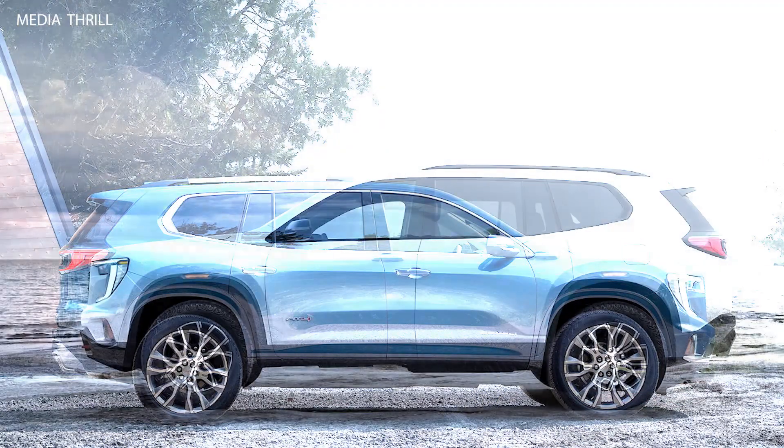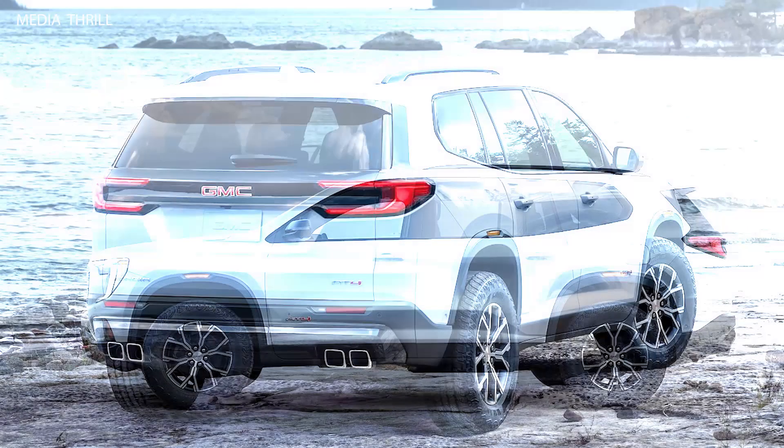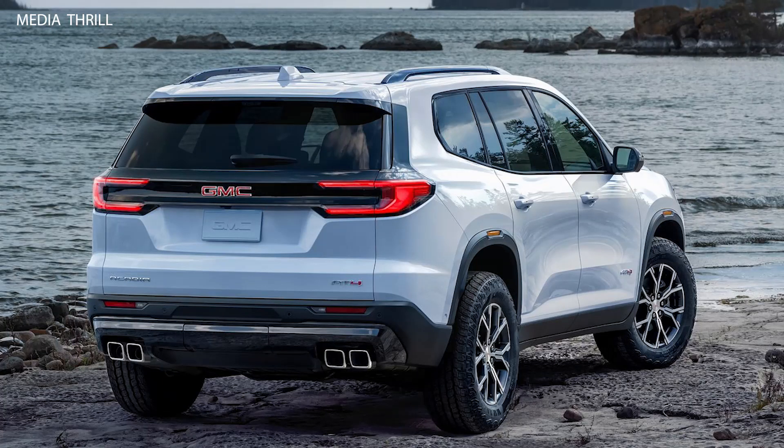Trim Levels: The Acadia typically comes in multiple trim levels, offering various combinations of features and amenities to suit different preferences and budgets.